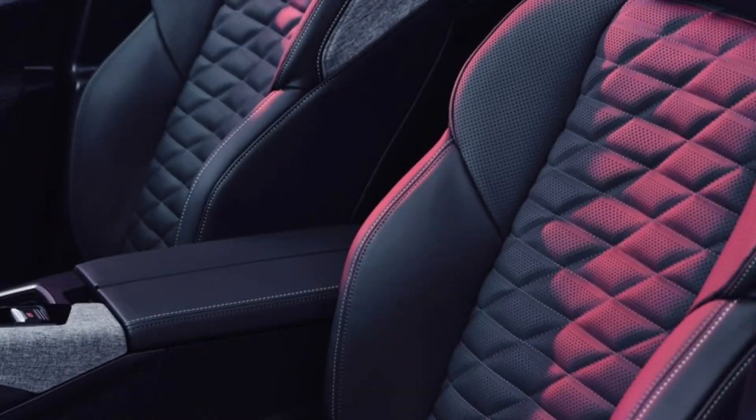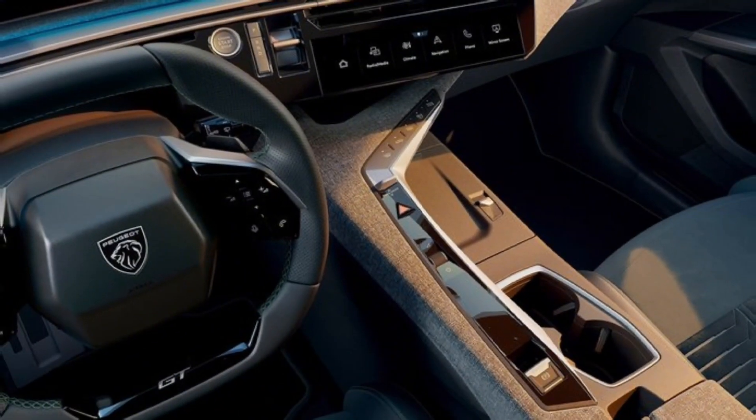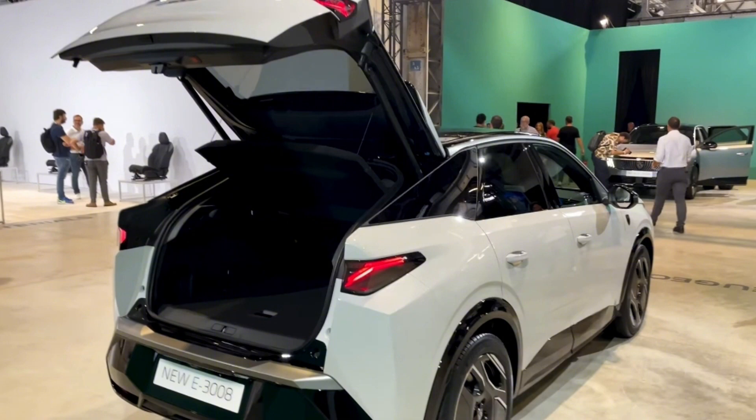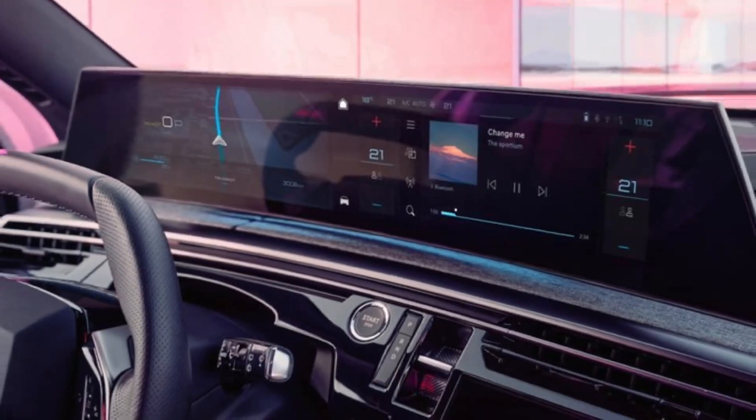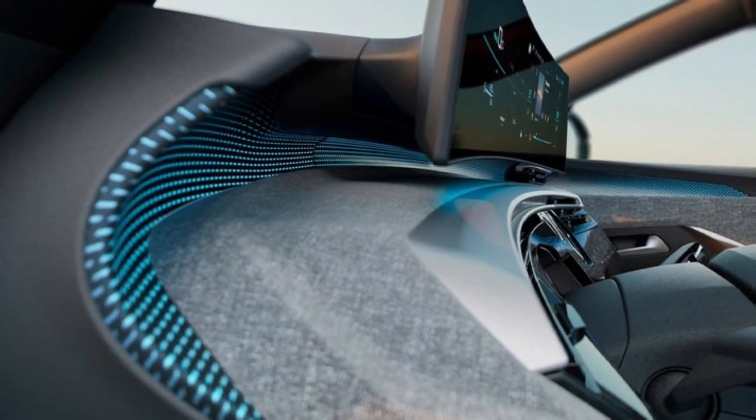Peugeot prioritized sustainability in the construction of the E3008. More than 500 kilograms of the car's structure consists of green materials, including carbon-friendly aluminum and steel in the body and chassis.